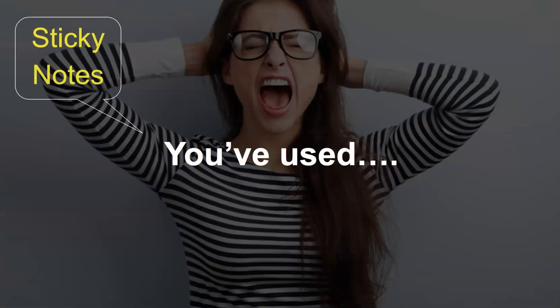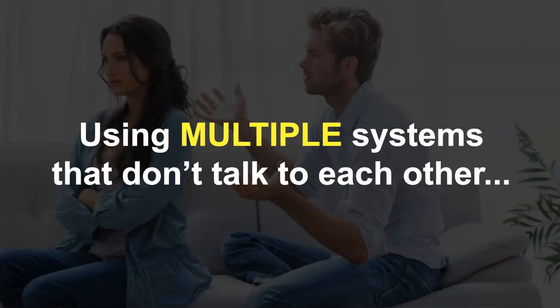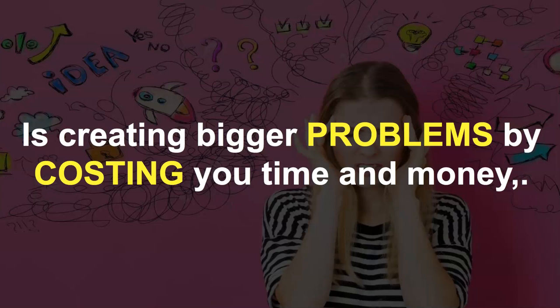Goodness knows you've used everything from sticky notes, spreadsheets, CRM, online event planners, and even bought leads. But using multiple systems that don't talk to each other is creating bigger problems and costing you even more time and money.